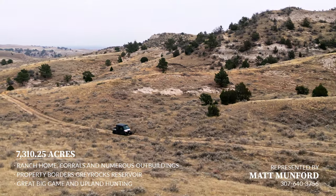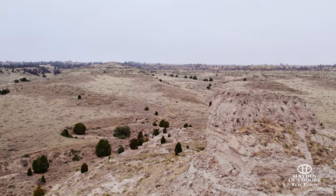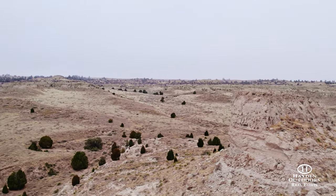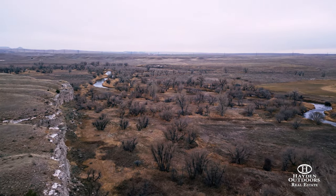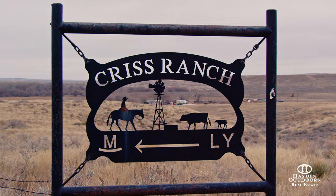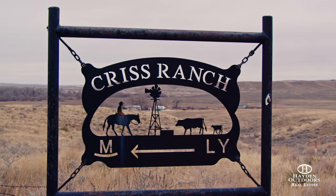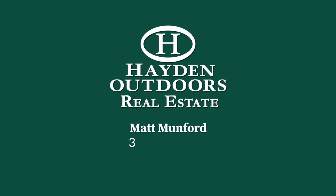The Chris Ranch is a very special place, full of western history and rich in family heritage. The ranch is both a good cattle operation and a recreational paradise that provides a rare opportunity in the great state of Wyoming. For your own private showing, please contact Matt Munford.